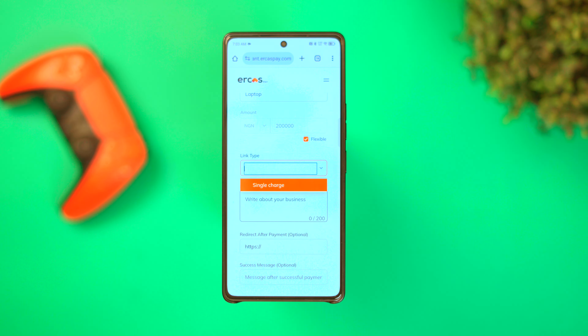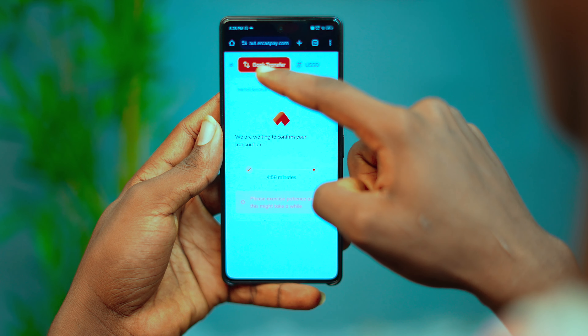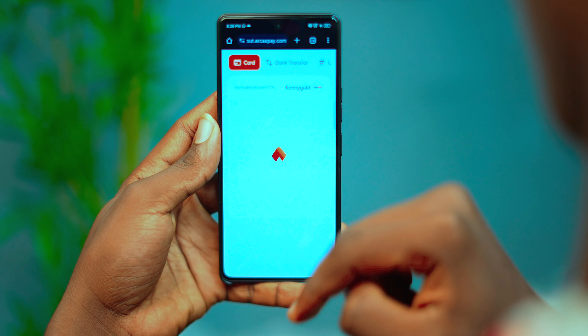EcasPay also offers multiple payment methods — you can choose from card payment, bank transfers, USSD code, and so much more. One of the favorite features of EcasPay is their multi-currency support.